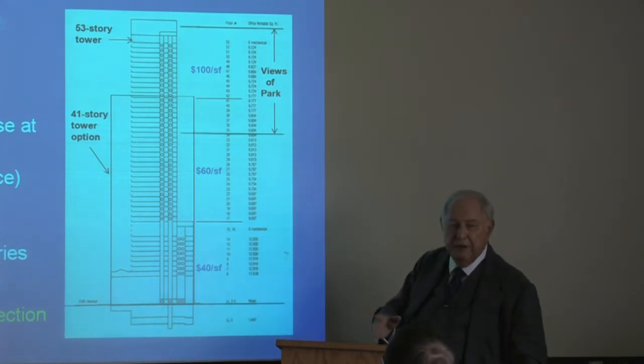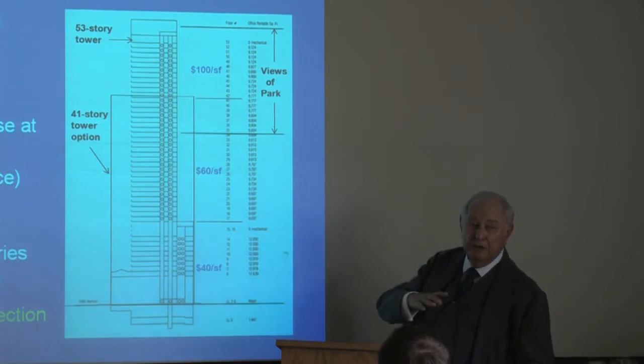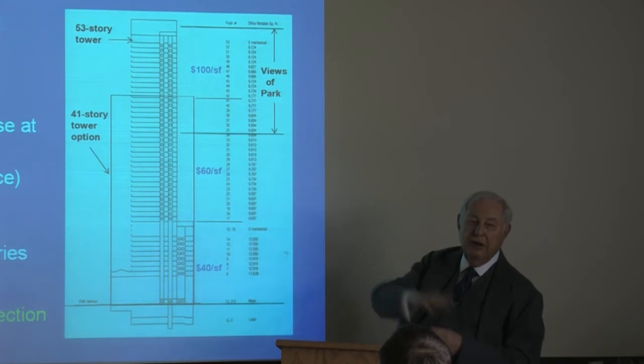That wouldn't be adequate for everyone, but we designed this building as a one-floor building. We didn't want anybody to have multiple floors. We had somebody come to us early on — a famous investment house in New York — who offered to take 10 floors, and I turned them down.